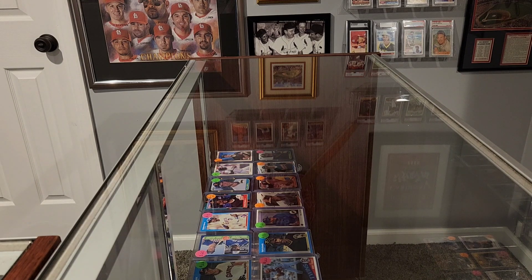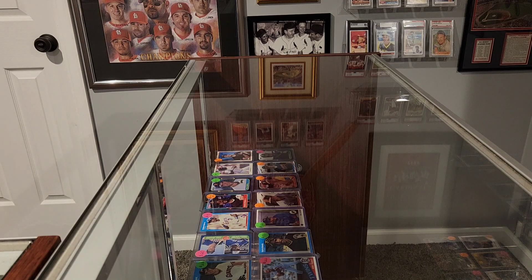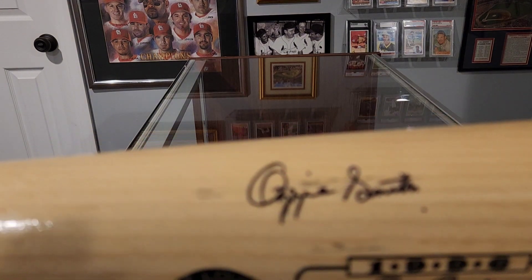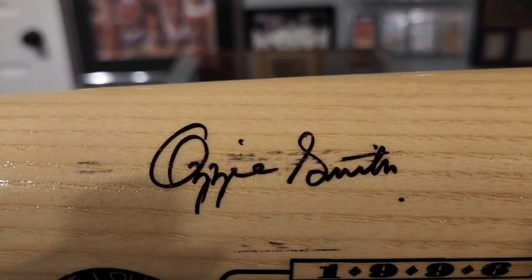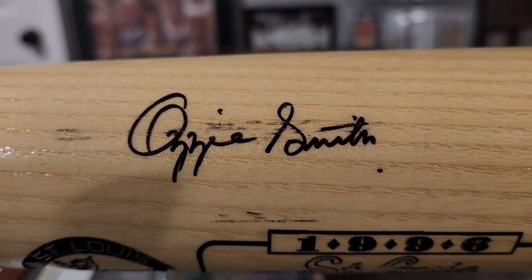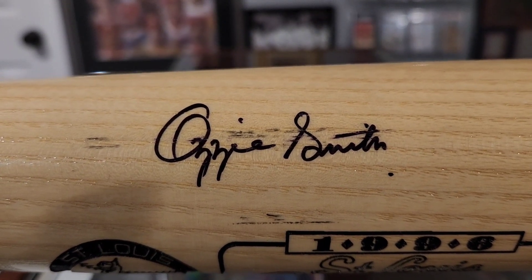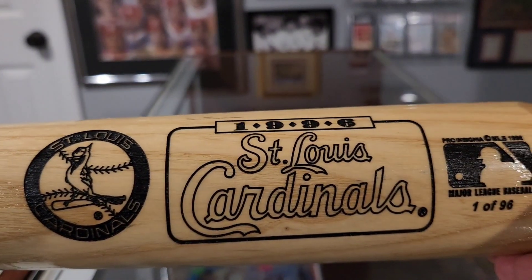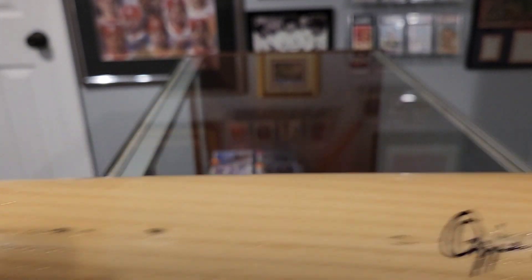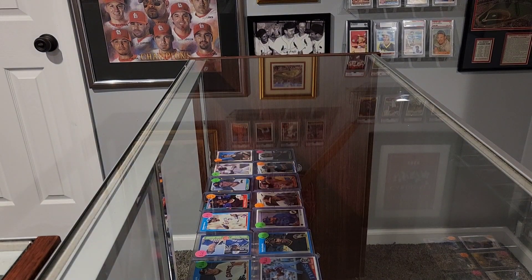Here are the autograph bats that I ended up getting from this 800 autograph bat adventure we went on yesterday. This is Ozzie Smith. This one doesn't have a certificate, but I've seen Ozzie Smith's autograph quite a bit and I believe that to be authentic. If you have 800 amazing autograph bats that all have certificates of authenticity, why would you have a fake Ozzie Smith autograph? So I believe that to be real. These are my first autograph bats — I don't have a whole lot of autographs anyway, cards or balls or anything else.